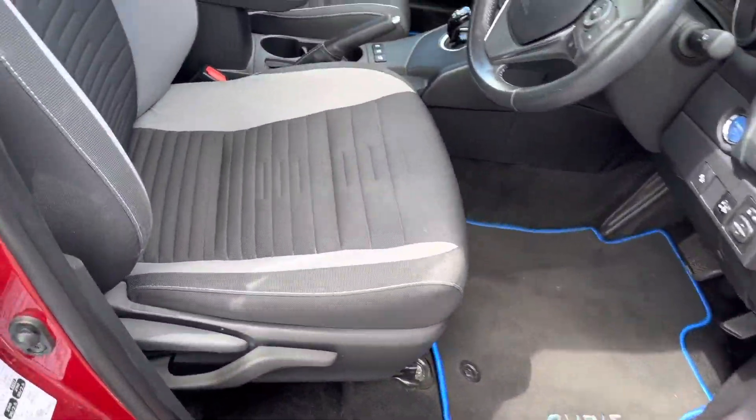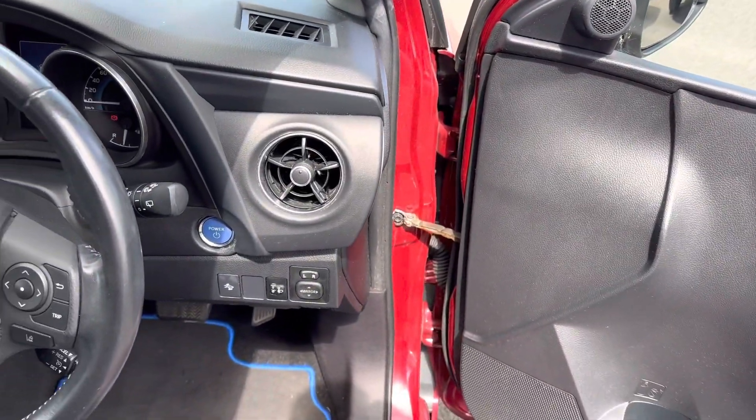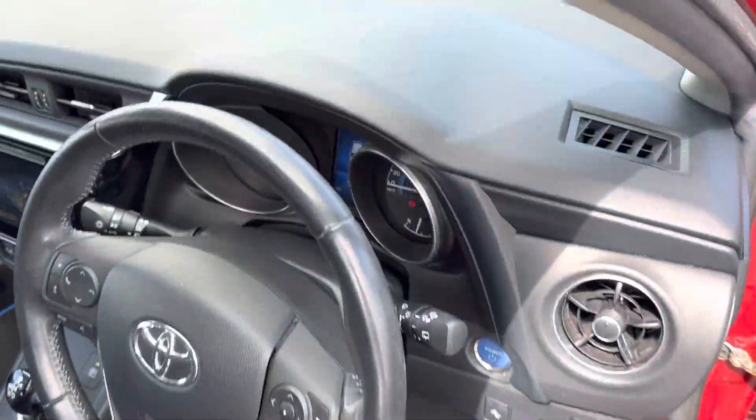Black and grey cloth seats, with adjustable settings. Cache button start, Toyota Safety Sense, three-spoke multi-function steering wheel, lane assist, cruise control, and automatic lights.